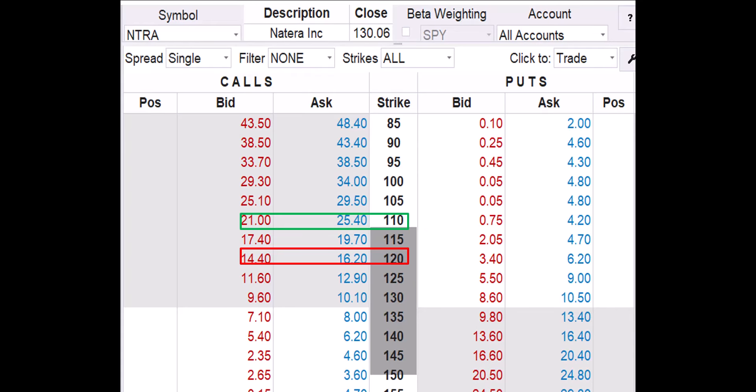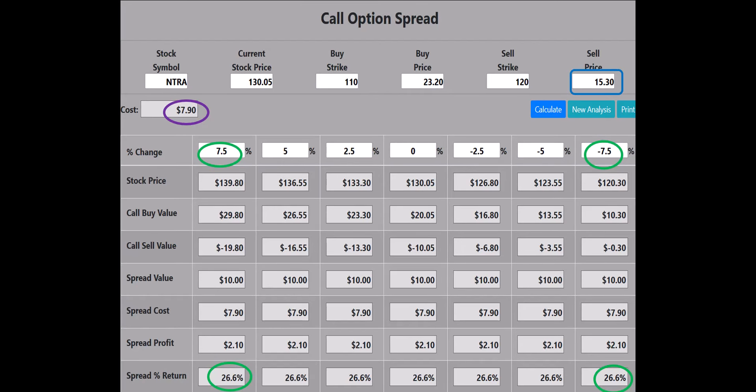Now we want to review a call option debit spread, also known as a vertical call spread. For this spread, we buy to open the NTRA November 15, $110 strike call and sell to open the NTRA November 15, $120 strike call. We'll base entry prices on the midpoint between bid and ask: buy the $110 call for $23.20 and sell the $120 call for $15.30. That's $23.20 minus $15.30 equals $7.90, so the debit cost for the spread is $790. The call option spread analysis calculator shows the spread will make a 26.6% or $210 profit if NTRA declines by 7.5%, remains flat, or increases in price at expiration. Creating the debit spread allows us to collect a $1,530 cash credit for the sale of the $120 call, reducing the cost of entering the spread to $790.